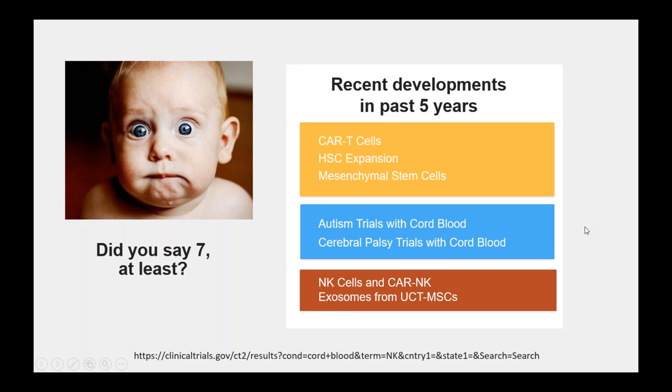It's almost exponentially expanding as far as the uses of cord blood in the recent past five years. There are many mesenchymal stem cell treatments now, even more expansion technologies, and plenty of companies that have emerged — Gametacel, Magenta, NOLA. There have been successful autism and cerebral palsy trials with cord blood. More recently, they were able to take NK cells out of cord blood and tag a chimeric antigen receptor onto them — very successfully. And also recently, they've been harvesting exosomes from MSCs cultured from umbilical cord tissue to treat other diseases.